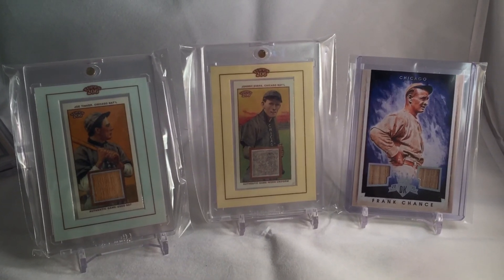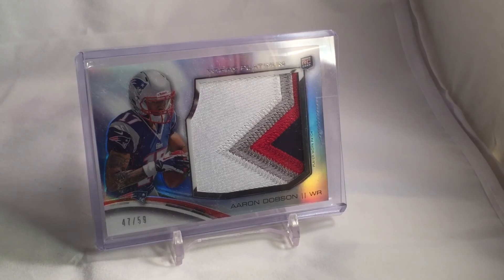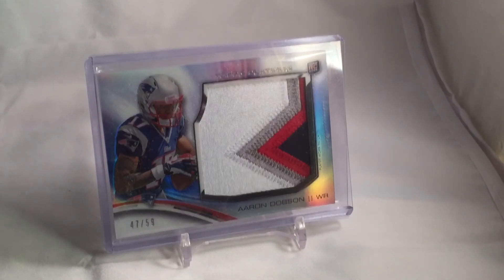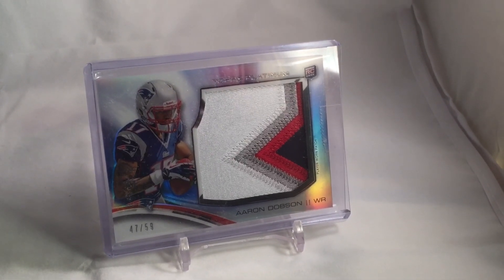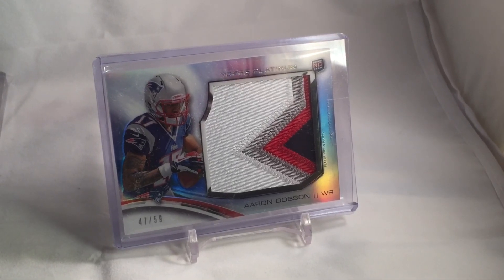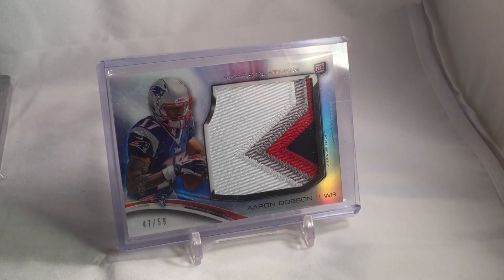I also added this one into the mail day — just an Aaron Dobson jumbo patch. Never game used, not even seen by Aaron at any point in his career. But he's a Marshall guy, so I bought it. The patch looked great, it's 20 bucks which is probably overpriced, but happy to add it to the Marshall PC.